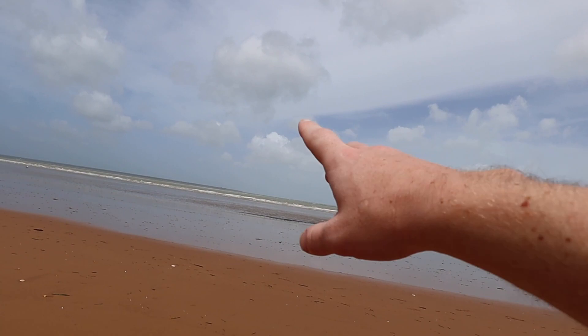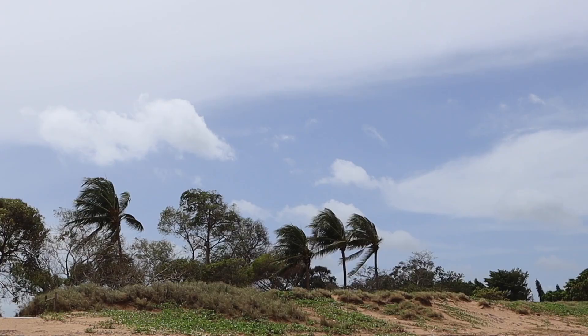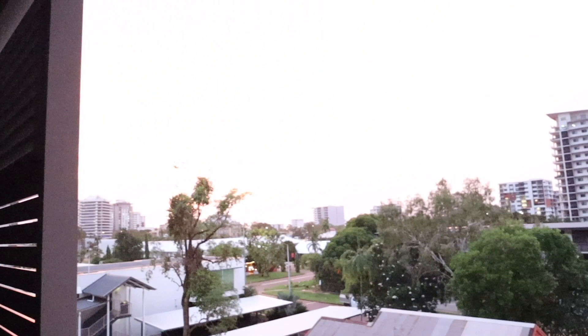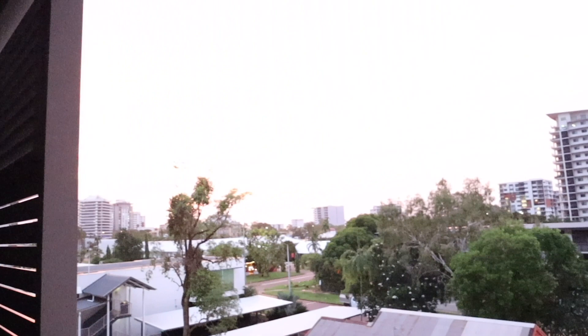We came down to Mindil Beach, which was extremely windy. It's the middle of wet season so there was hardly anyone around, but we got excited when blue skies and sun came out — only to find crazy wind and the tide super far out. The sky at sunset was absolutely insane though. It looked orange and pink in real life — the camera doesn't quite do it justice, but it was stunning.